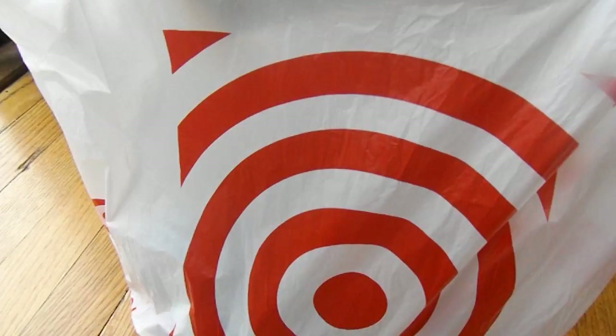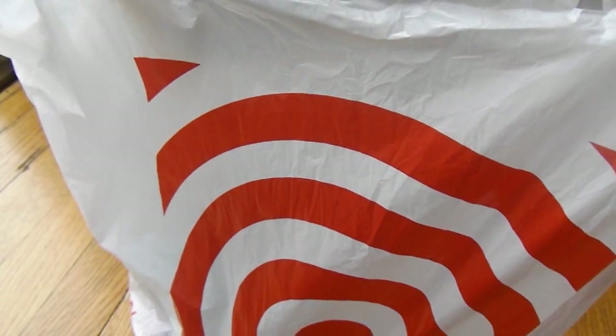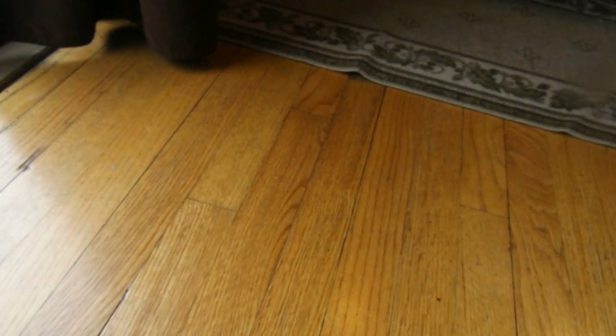I noticed Target's bags have changed. Has the bags by you guys changed or is it just by me? Like, is it just in Illinois? Because every Target that I went to by me, or even like 10 miles from me, has like freaking changed. So go ahead and let me know in the comments below.